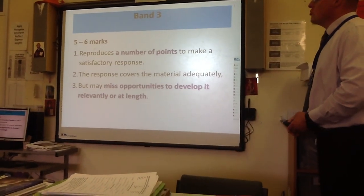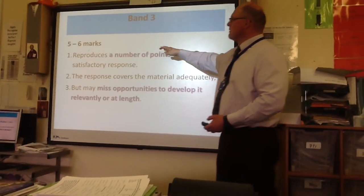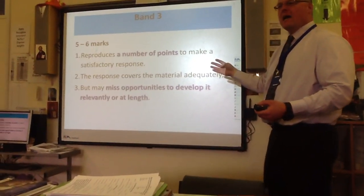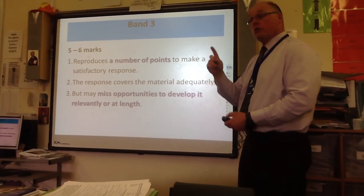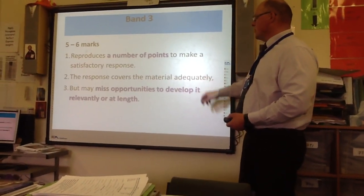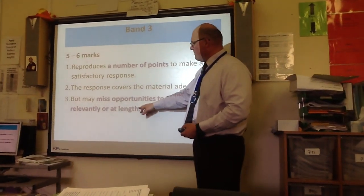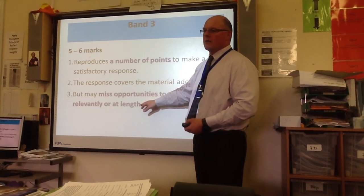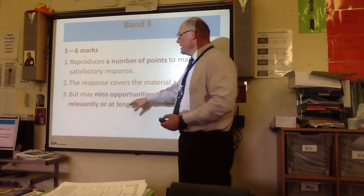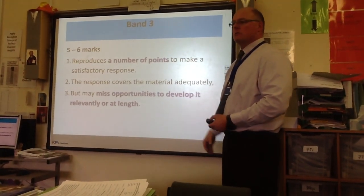The next band up: reproduce a number of points — say four things from the passage. That puts you in band three. That's easy — you have an hour and the passage is just one side of A4. The response covers the material adequately but may miss opportunities to develop it at length — so write at least one and a half sides. I've used my connectives well, I've got at least four points — I'm going to ace this exam.